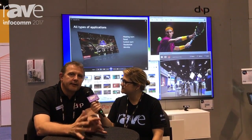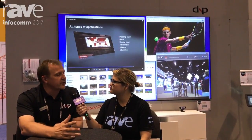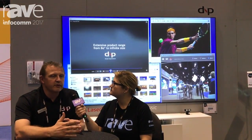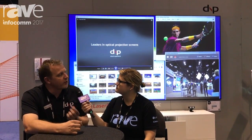We are a projection screen manufacturer, and that is our base since many years ago. We have three different technologies for ambient light rejection. We have what we call the black filler technology for standard throw projection, and then we have two different technologies for ultra-short throw projection. And that is the line that we are now growing.